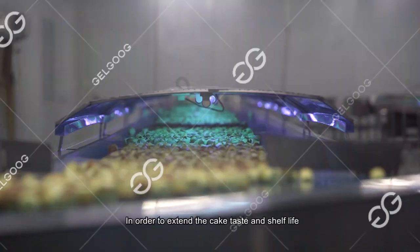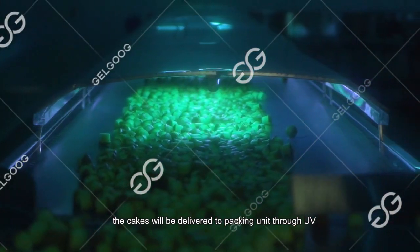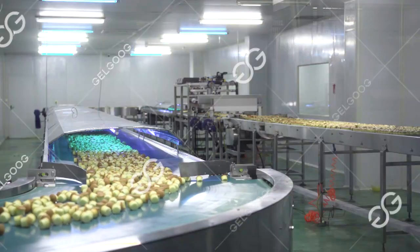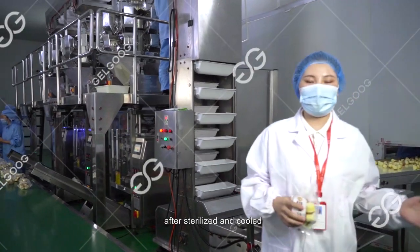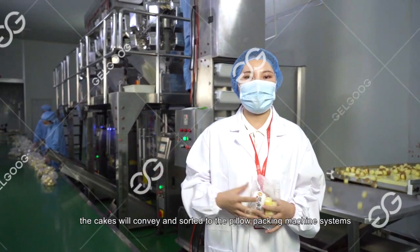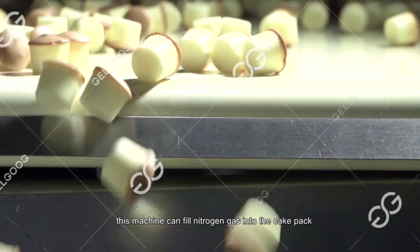In order to extend the cake's taste and shelf life, the cakes are delivered to the packing unit through a UV and ozone sterilization tunnel. After being sterilized and cooled, the cakes are conveyed and sorted to the pillow packing machine system. This machine can fill nitrogen gas into the cake pack.